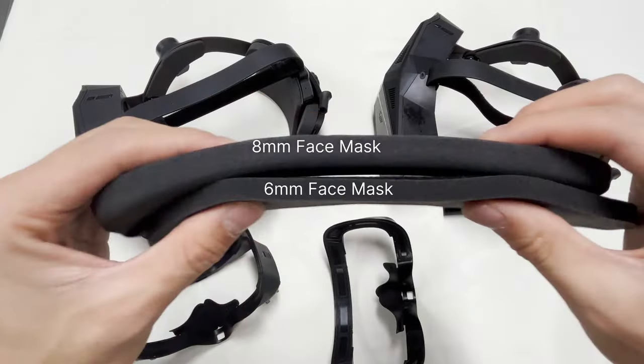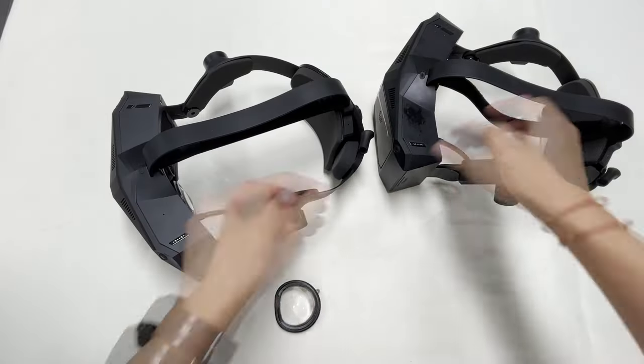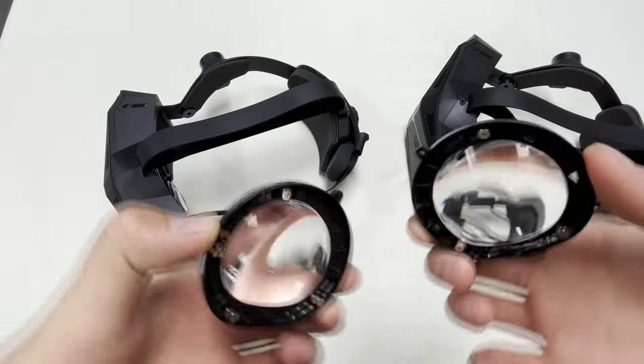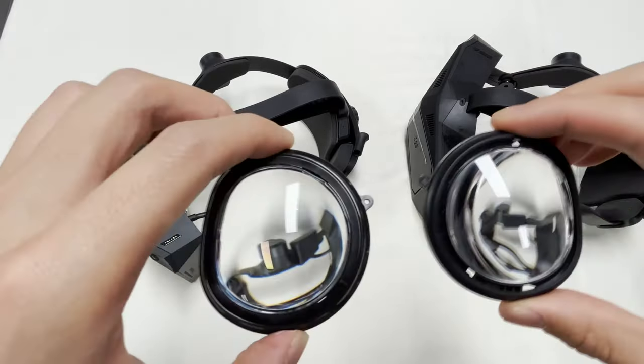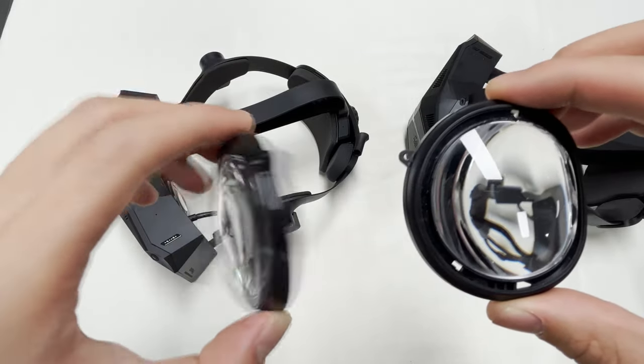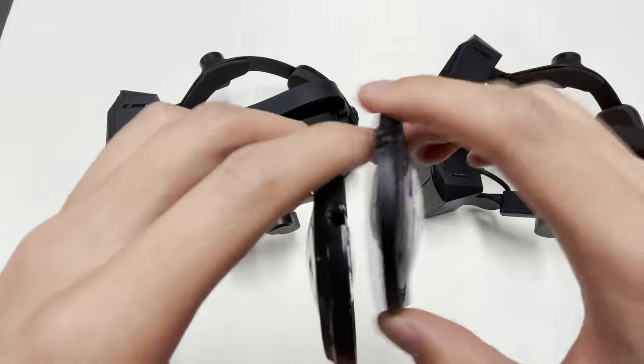The padding that comes with this is about eight millimeters thick, instead of the standard six millimeters. The Crystal ships with two lenses: 35 PPD and 42 PPD. Here we have a third option with a slightly bigger FOV — you can see the new lenses are slightly thicker.